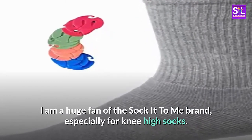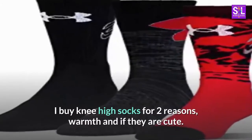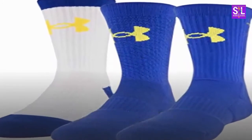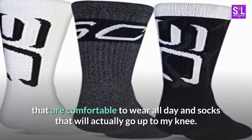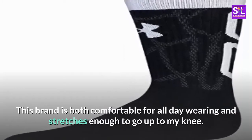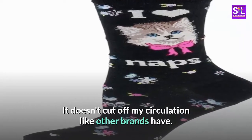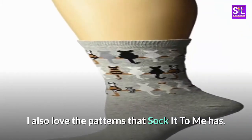I am a huge fan of the Sock It To Me brand, especially for knee-high socks. I buy knee-high socks for two reasons: warmth and if they are cute. Since I have thicker calves, I get worried about finding socks that are comfortable to wear all day and socks that will actually go up to my knee. This brand is both comfortable for all day wearing and stretches enough to go up to my knee. It doesn't cut off my circulation like other brands have. I also love the patterns that Sock It To Me has.